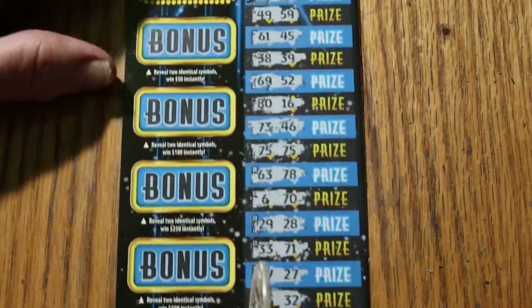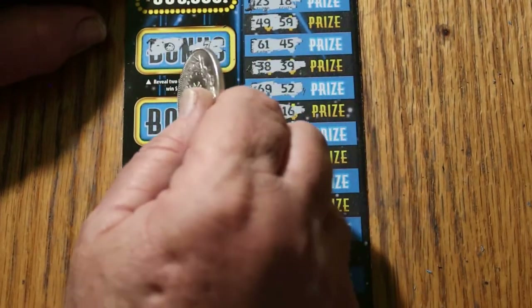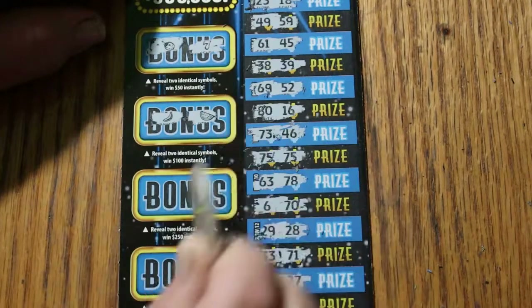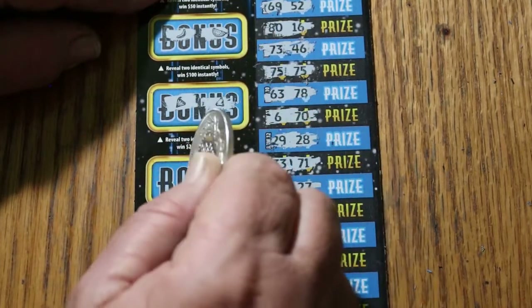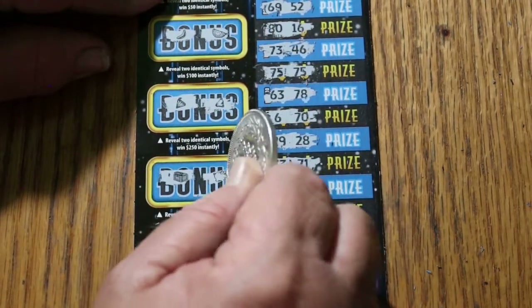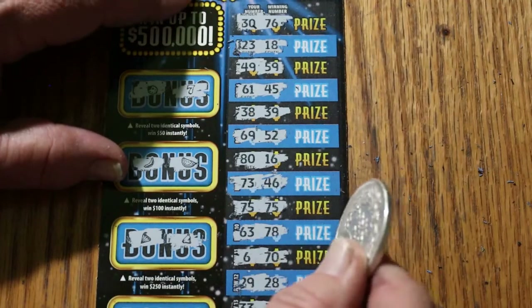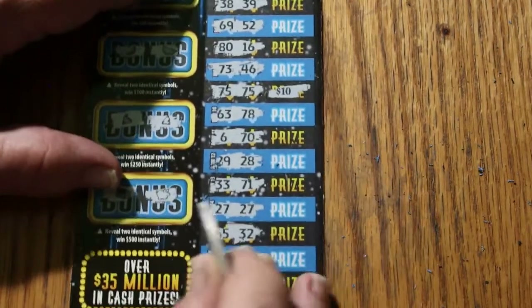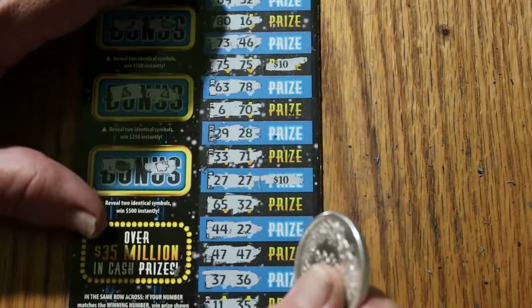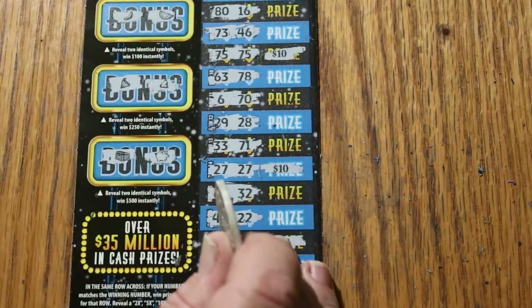So we've got three winners on the main column. Checking bonuses — for 50: ladybug and 7. For 100: a banana and a watermelon. For 250: diamonds and hats or bells. For 500: a chest and a piggy bank. Three wins: 75/75 is $10, 27/27 is another $10, and 47/47 is $20. That's $40 total on ticket 007.